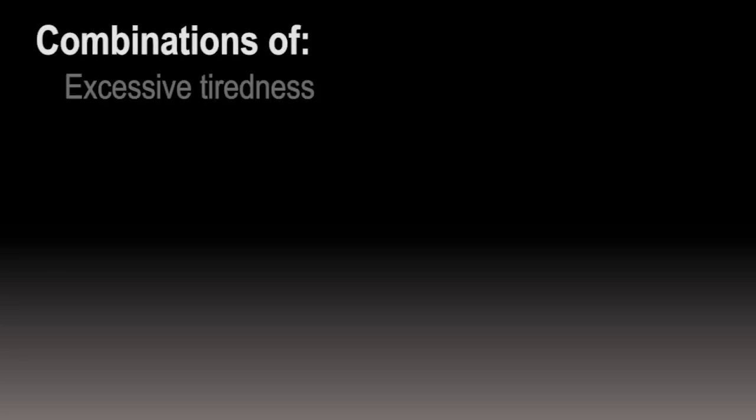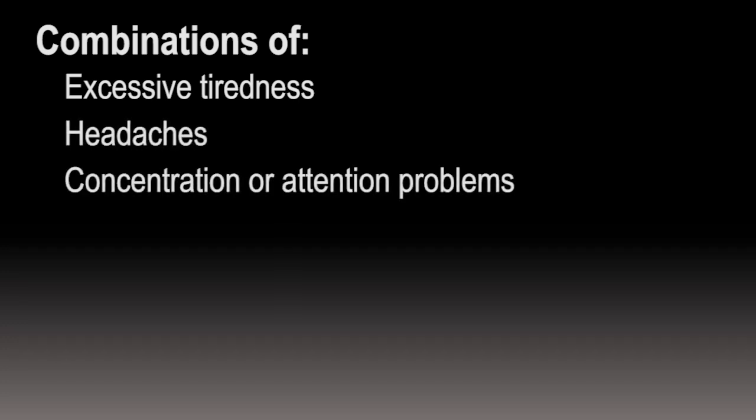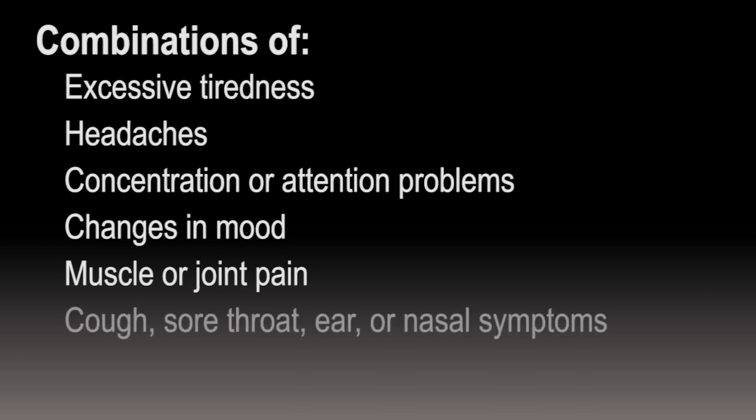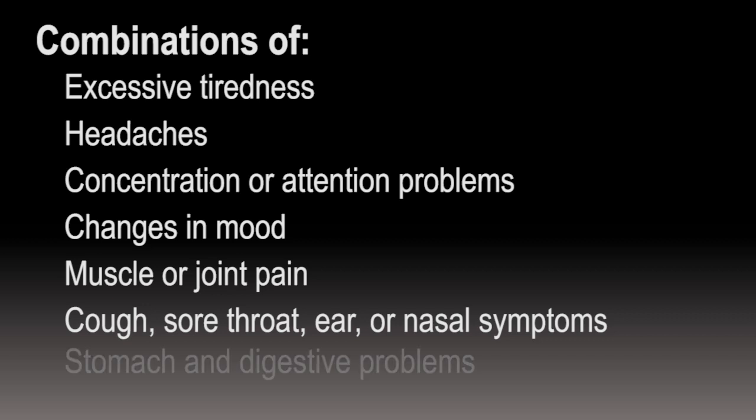Symptoms vary, but can include combinations of excessive tiredness, headaches, concentration or attention problems, changes in mood, muscle or joint pain, cough, sore throat, ear or nasal symptoms, or stomach and digestive problems.